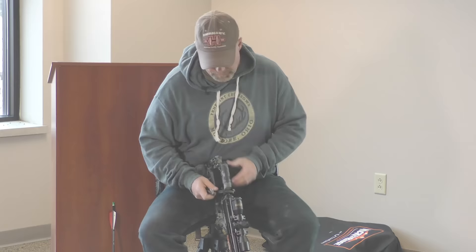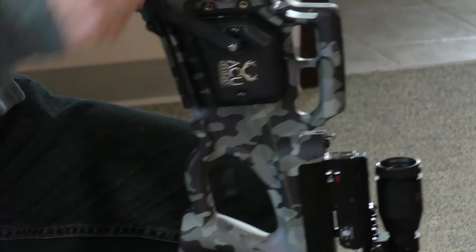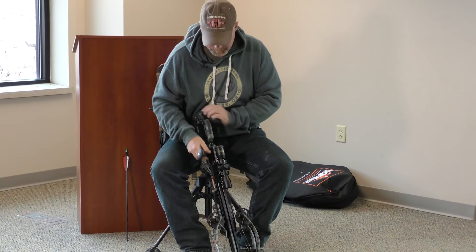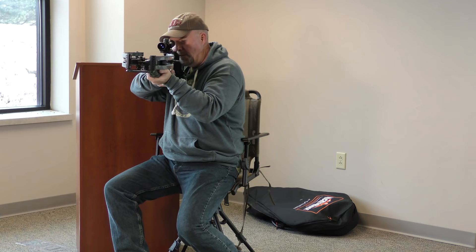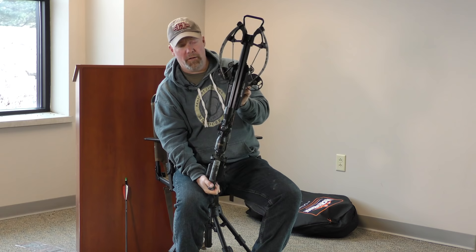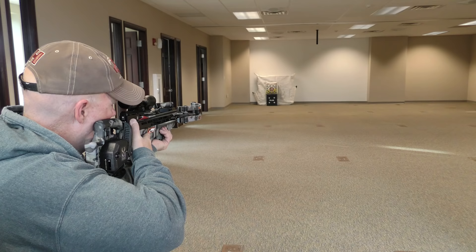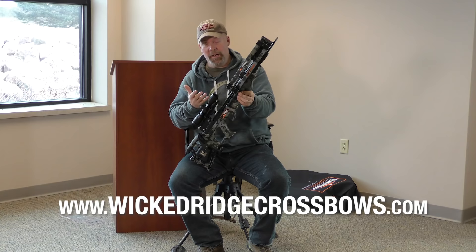It's the exact same thing as a Ten Point. Bring it all the way down — look how slim and streamlined that crossbow is. What I really like about these crossbows is they are perfect for a ground blind or a tree stand. In a tree stand you've got a nice tight shot, and in a ground blind you don't have to open a lot of windows. Let's give it a shot — that's the new Wicked Ridge NXT 400, and I'm going to tell you, that's a lot of crossbow for the money.